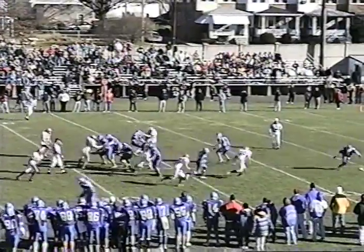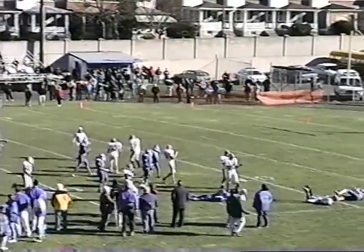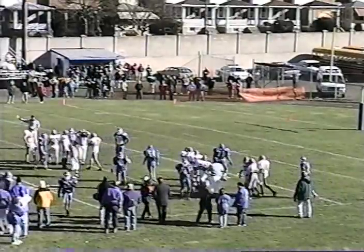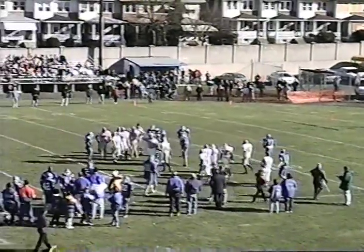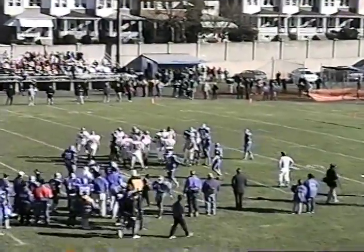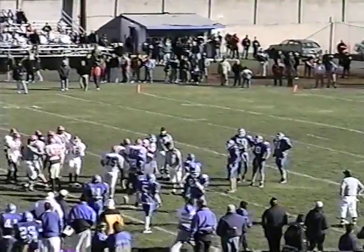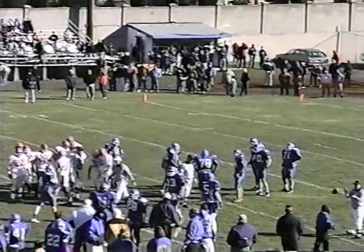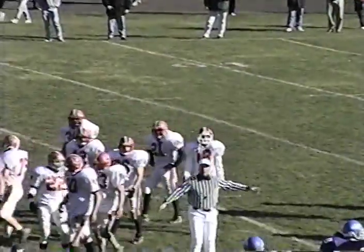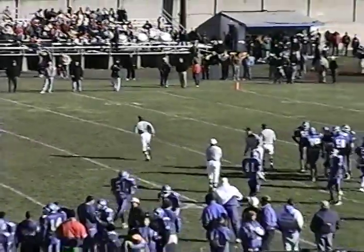Low snap. Fumbled. Morano's not going to get it off. It's going to be picked up at the 13-yard line. That is not what the Eagles needed — a bad snap, Morano couldn't handle it. There's a flag on the play. I believe that call's going to be against Morano for kicking the ball off the turf. The officials conferring with Captain Stu Kupfer. That's the call against the Eagles — it's declined. It'll be first down for Plymouth-Whitemarsh.